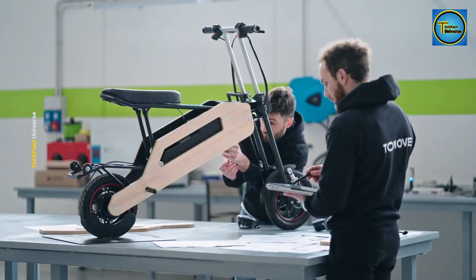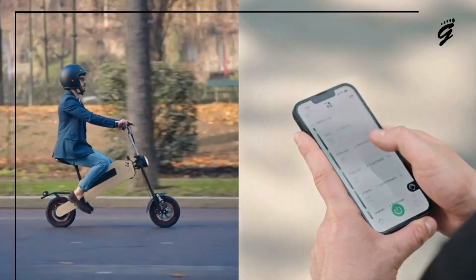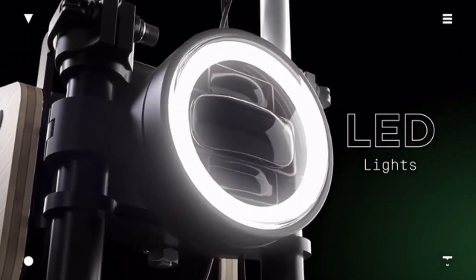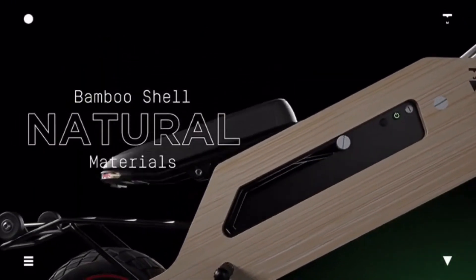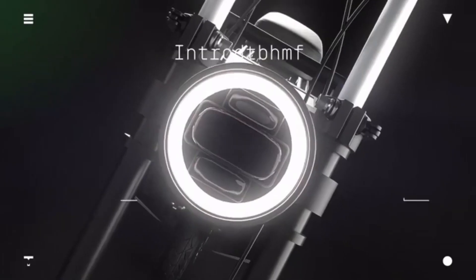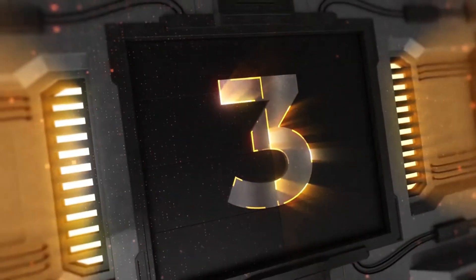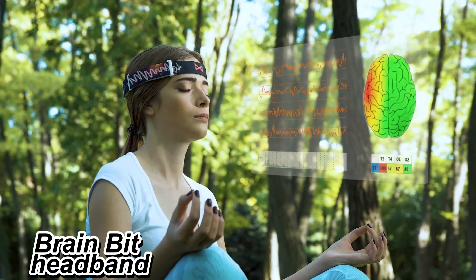You can customize the scooter's look with different design options to match your style — whether you want something bold or more understated. Security is covered too: its companion app lets you track its location and monitor its status for an extra layer of safety. With production starting soon, this electric scooter is set to greatly impact urban transportation, making your daily commute smoother, brighter, and more fun.